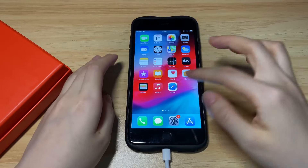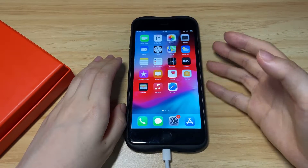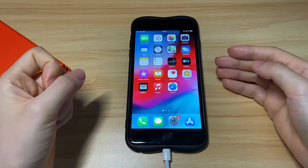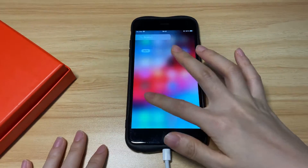A forced reboot is a useful fix when your iPhone 7 screen goes black suddenly while watching YouTube, browsing, etc. This won't delete any data on your device. Now you can see the phone is responding to touch normally.